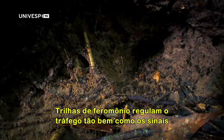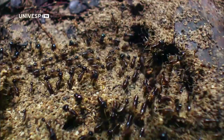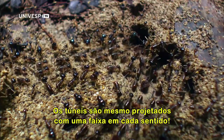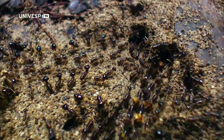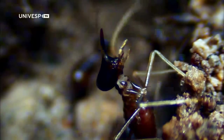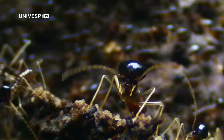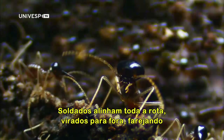Pheromone trails regulate the traffic as smoothly as road signs and traffic lights. The tunnels are even designed with one lane in each direction. Soldiers line the entire route, facing outwards, sniffing for danger.